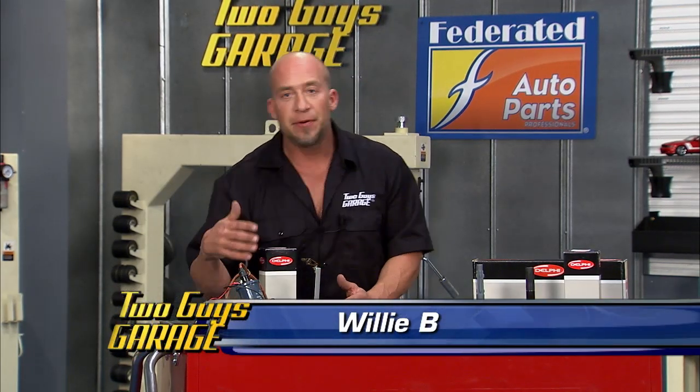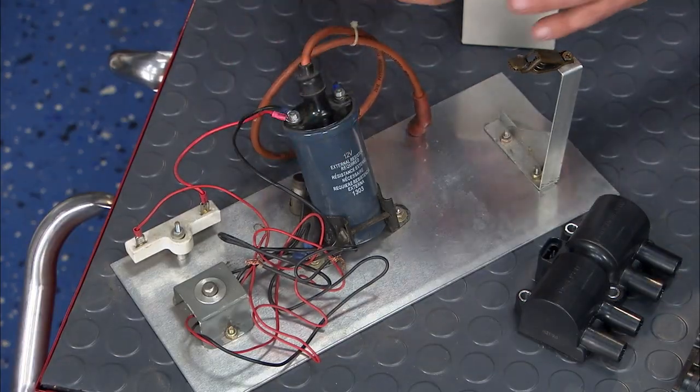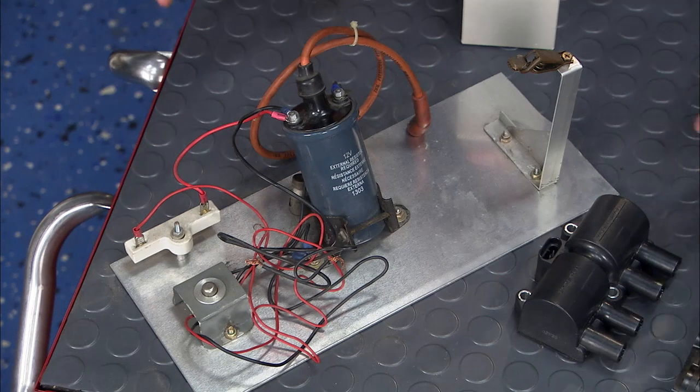Today we're going to take a look at the evolution of coils with these Delphi coils. Now if you remember back in the 1900s, you had a distributor and a single coil that would distribute power throughout the entire engine.